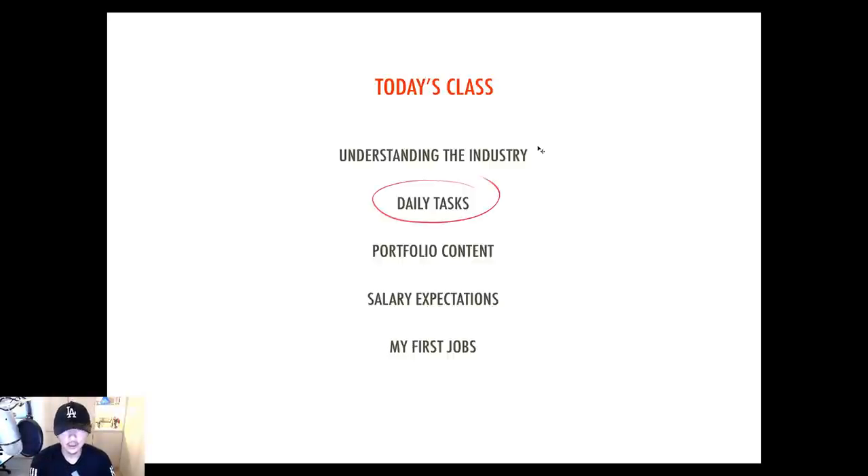Next, I'm going to talk about the daily tasks a junior artist tends to do on their first job, and show some examples. Based on that, this is the type of portfolio content you need to generate — common sense: if this is what the industry wants you to do, then you have to show that in your portfolio. You can't be doing portfolio pieces that have nothing to do with what the industry wants for your first job.